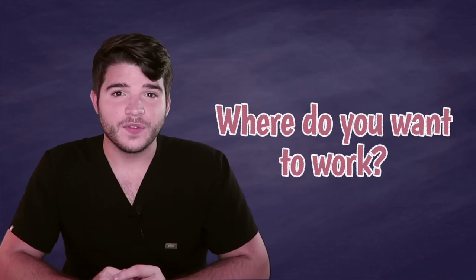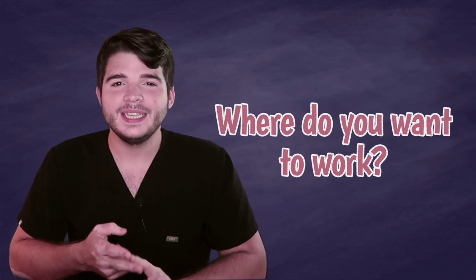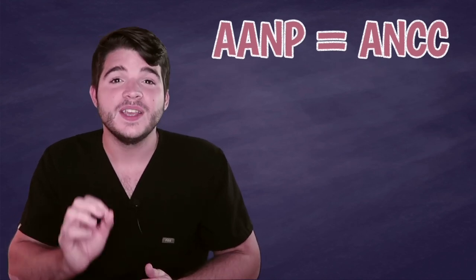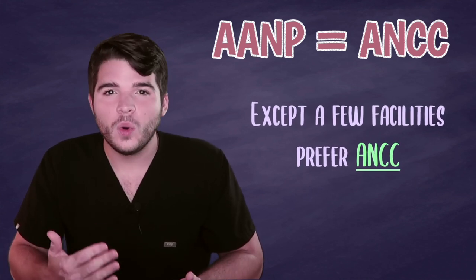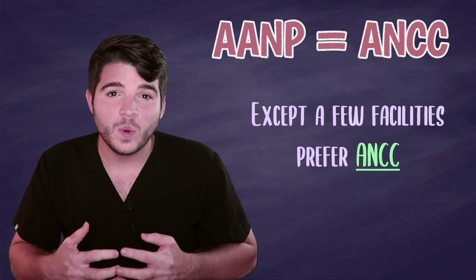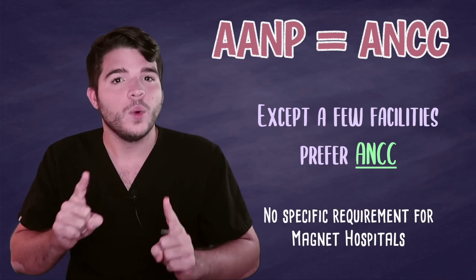Another factor to consider is which facilities you plan on applying to after certification. Nowadays, most facilities look at both AANP and ANCC certified NPs as basically the same — they only want to see that you passed your board certification. But every once in a while, you will find a facility that specifically asks for ANCC certification. This may be because it's older, more established, and doesn't focus solely on clinical content. Sometimes magnet hospitals will want this, however there is no specific requirement for ANCC certification with magnet hospitals. So if the facility you really want to work at requires ANCC, take the ANCC exam.